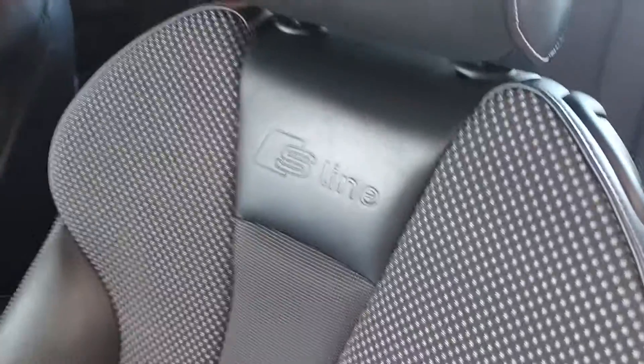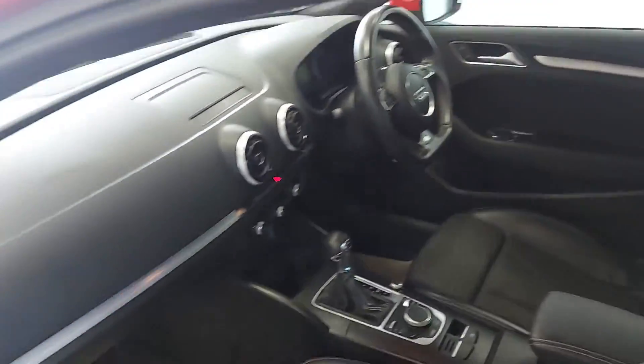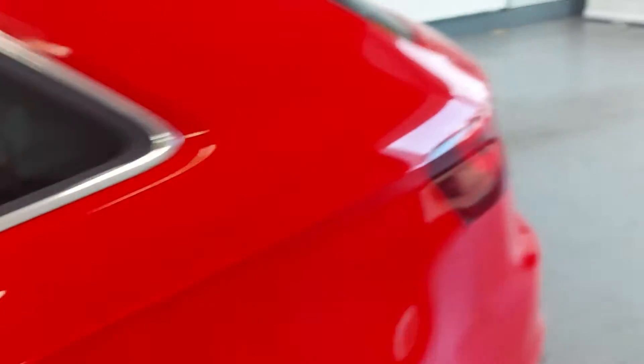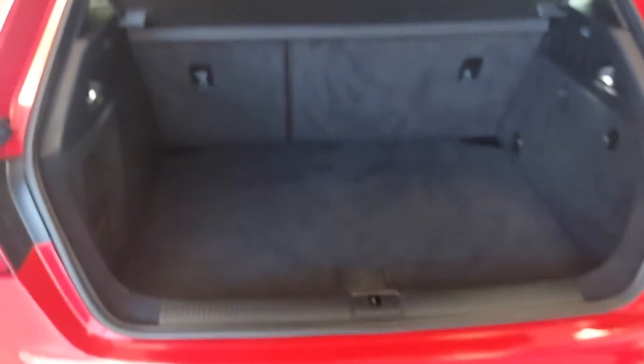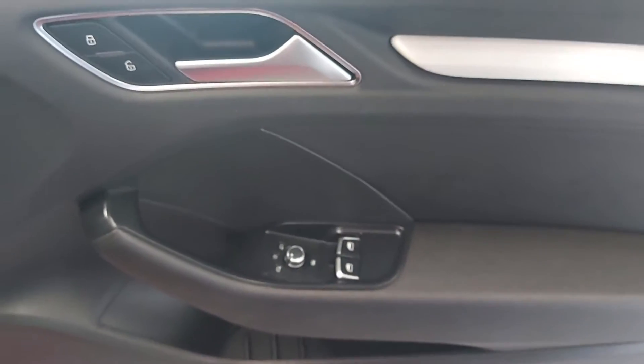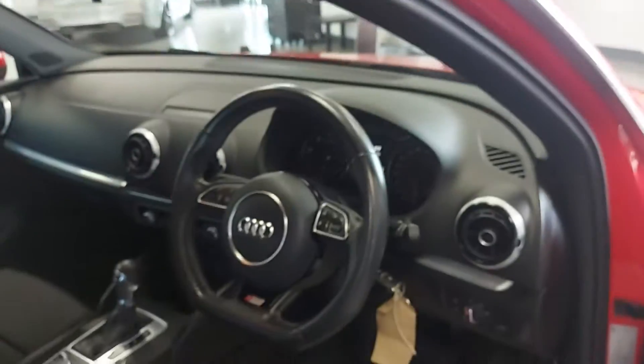Inside you've got the S line interior — nice lovely comfortable seats. It's an automatic as well with a seamless gear change. In the back you've got isofix in the rear seats and a good sized boot — everything you want in there, unless you need to put something really big in.